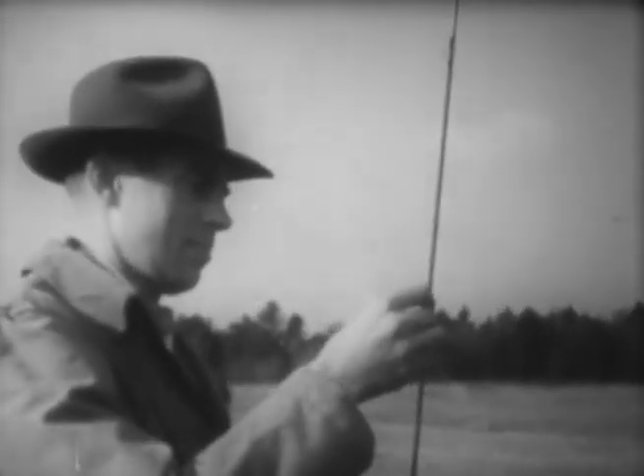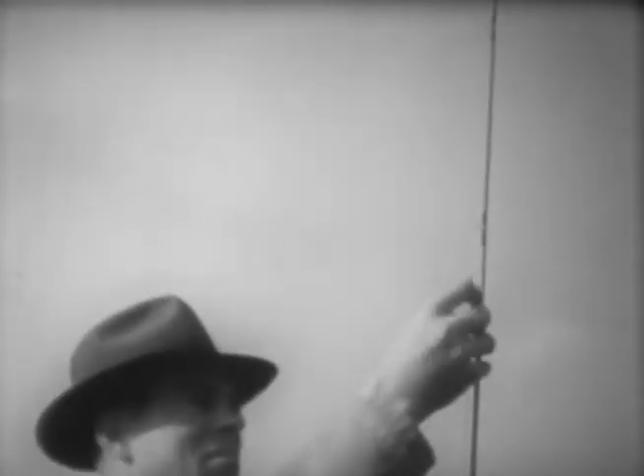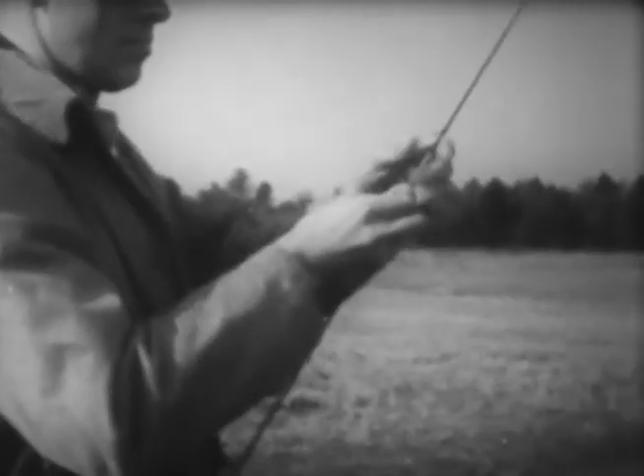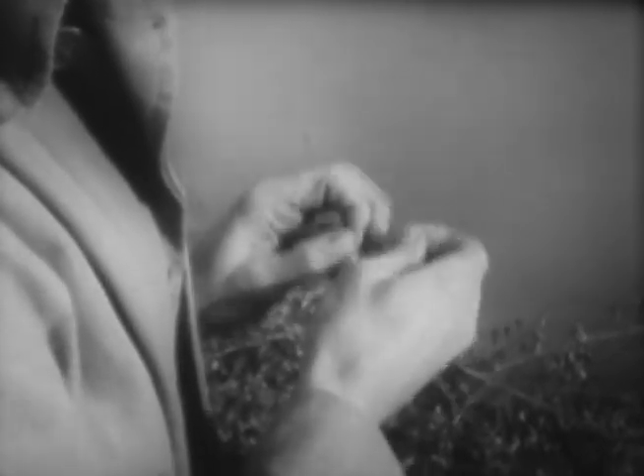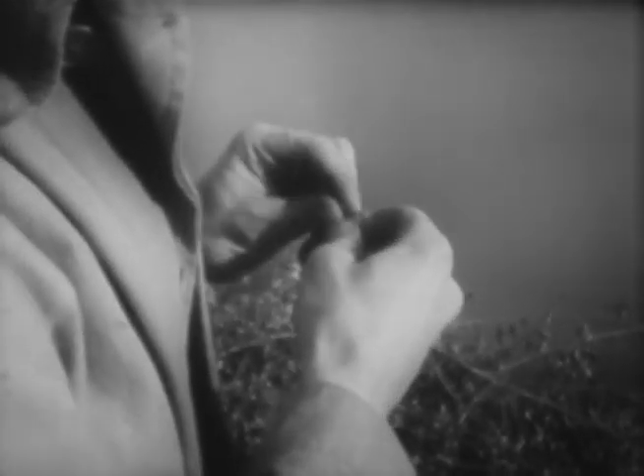But to a fisherman, the name is only an identification and all that matters is: will it bring in the fish? Fly makers, like other manufacturers, keep close tabs on the success of their products, and when reports from lake and stream indicate a model isn't working out as well as expected, they soon replace it with one that will.